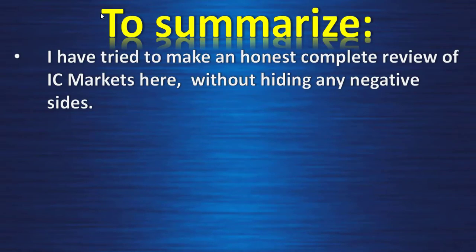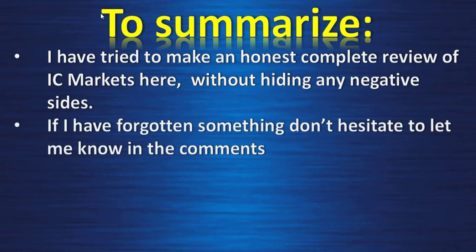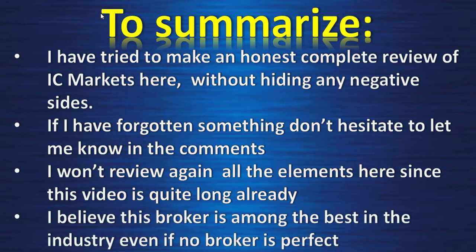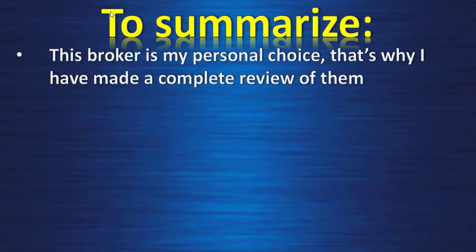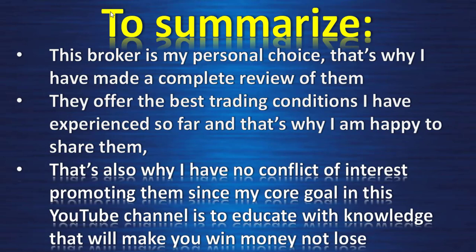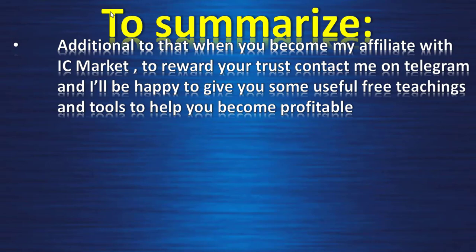To summarize: I have tried to make an honest, complete review of IC Markets without hiding any negatives. I believe this broker is among the best in the industry — no broker is perfect, but IC Markets is my personal choice because they offer the best trading conditions I've experienced. This video also teaches you how to evaluate any broker. When you sign up through my affiliate link, contact me on Telegram and I'll provide free teachings and tools to help you become profitable.